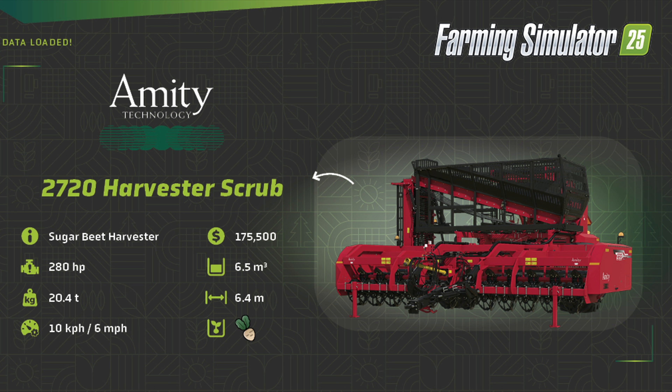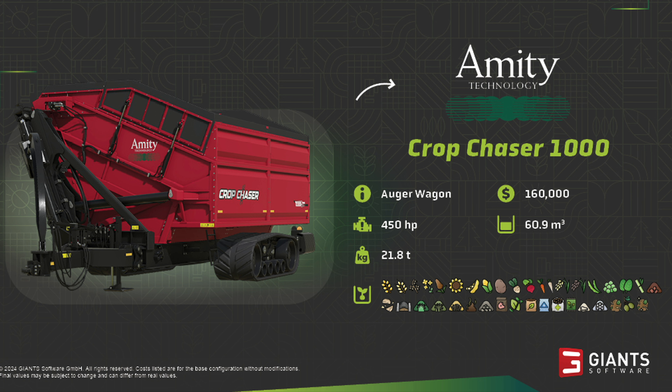Moving along and we stay with sugar beets — surprisingly, more new ways to do it. This is the Amity Technology 2720 Harvester Scrub. It is a sugar beet harvester and it's not actually a new brand to farm sim — we also had one of their auger wagons in FS22. As for this one, $175,500, 280 horsepower, 6,500 liter capacity, 20.4 tons — super heavy — 6.4 meter working width at 6 miles an hour or 10 kilometers per hour.